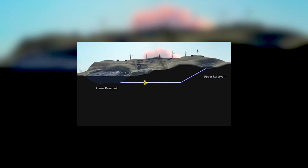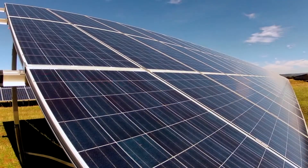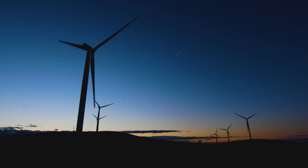Doing so puts downward pressure on prices and makes a stable energy grid in Queensland. We see that solar and pumped hydro projects are extremely important to the future of Australia as we transition to a low carbon future. Solar and wind are key parts of our renewable generation mix.